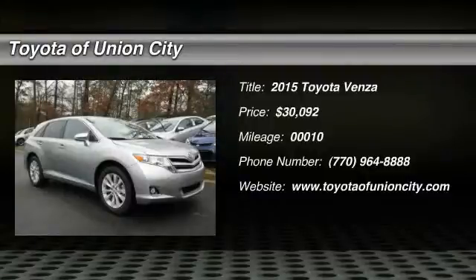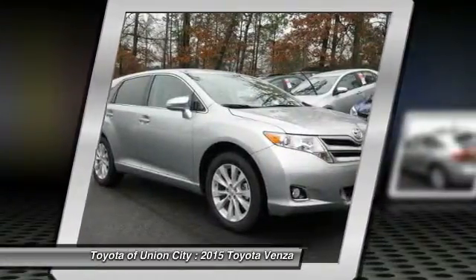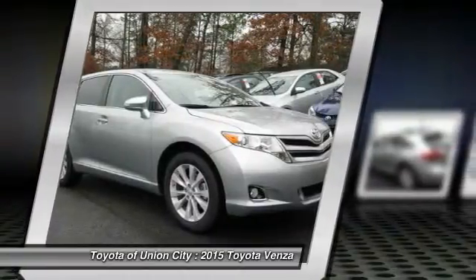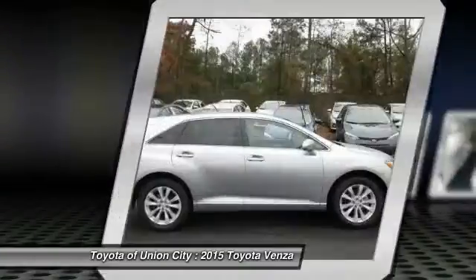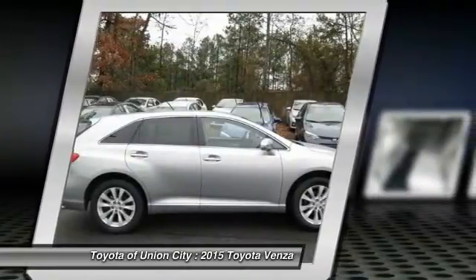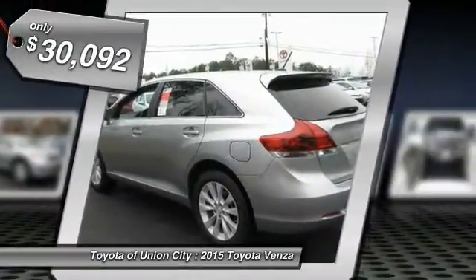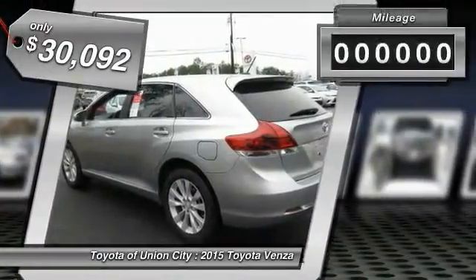The 2010 Toyota Venza blends the attributes of a crossover SUV with those of a wagon. Venza boasts a spacious interior, a powerful and efficient engine, a pleasant driving demeanor, innovative interior storage, and strong crash test scores. You're more than one thing, so is Venza — and it is priced below $35,000.